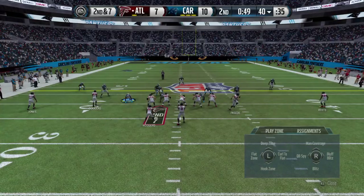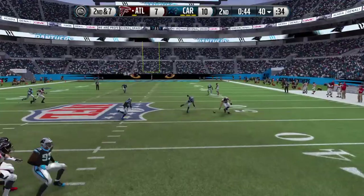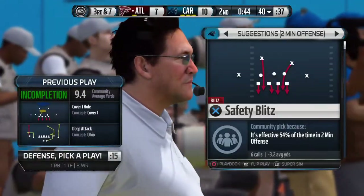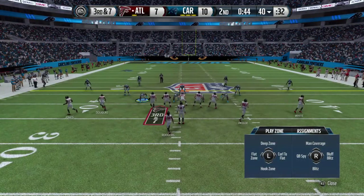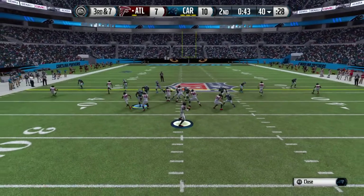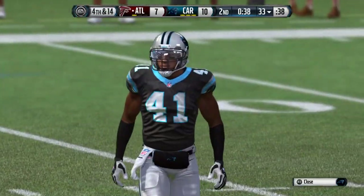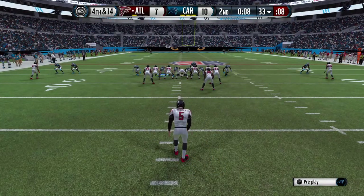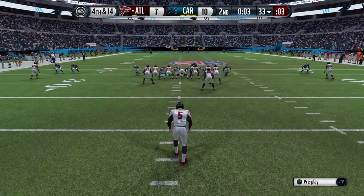They're in the hurry-up mode. Ryan from the shotgun, throws to the right — Ryan can't find a man that time. That's a wonderful job by the secondary — everybody's in position, nowhere for the quarterback to throw the football, and it leads to another incomplete pass. The Falcons might be looking at the scoreboard, but don't look at the scoreboard — just focus on the play that's coming up. Do your job, and if you do that you'll have a chance to find a way to win.